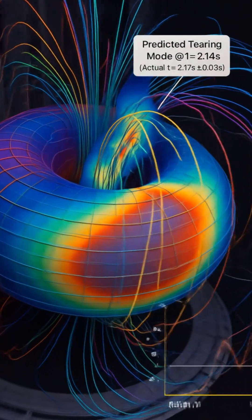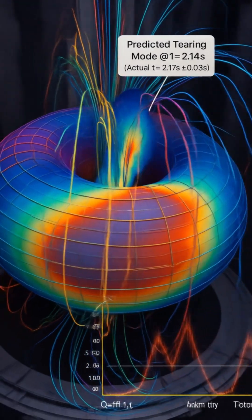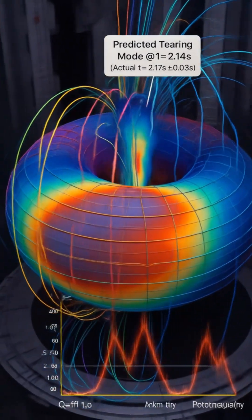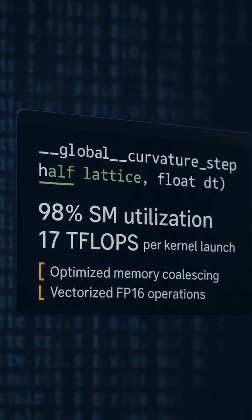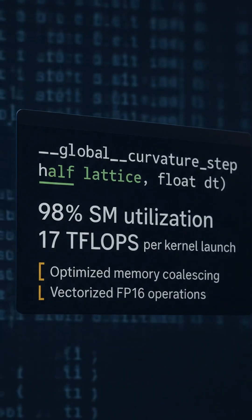Tearing mode at 2.14 seconds. Experimental result: 2.17 plus or minus 0.03. Void tracks Q greater than 1.5 collapse. Kernel curvature step achieves 17 teraflops at 98% SM utilization.